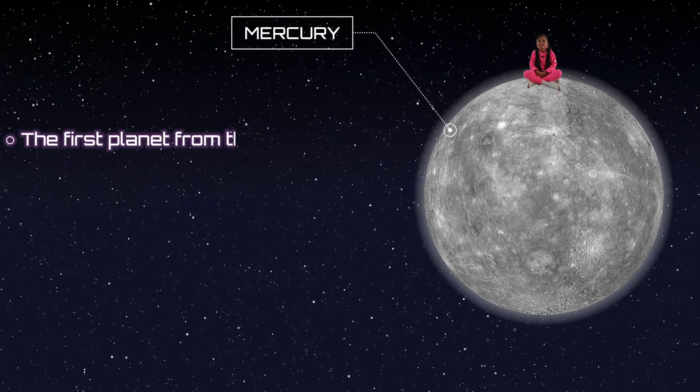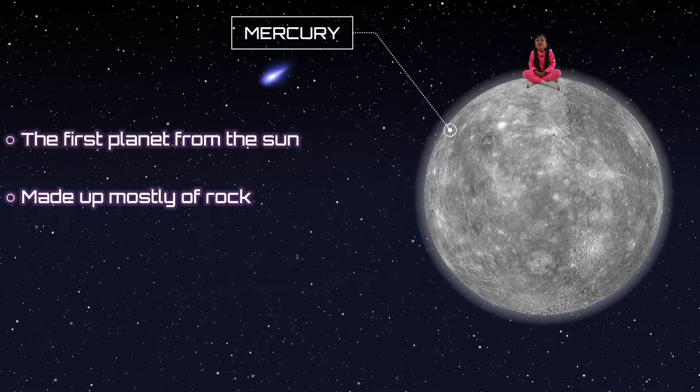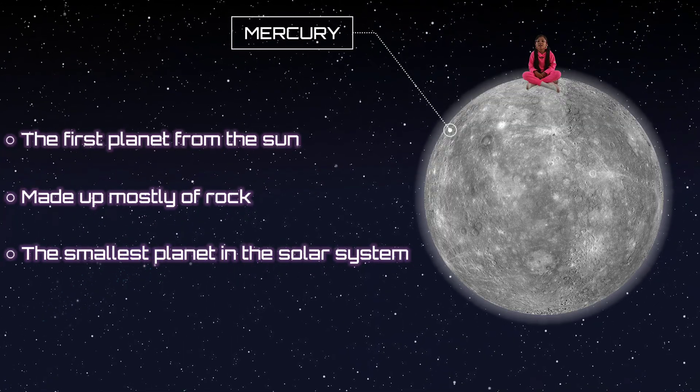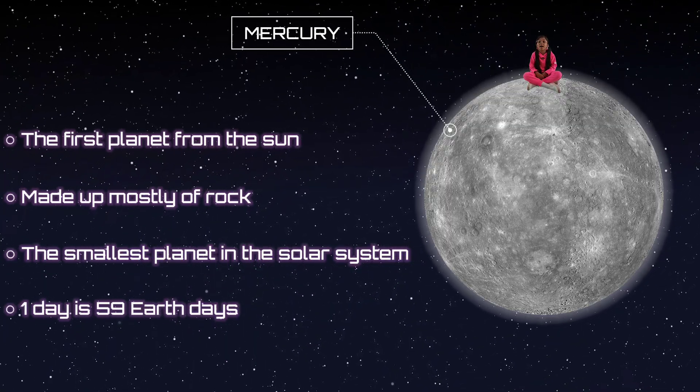Let's talk about Mercury. Did you know it's the closest planet to the sun? It is made out mostly of rock. It is the smallest planet in the solar system. And one day on Mercury is 59 days on Earth.